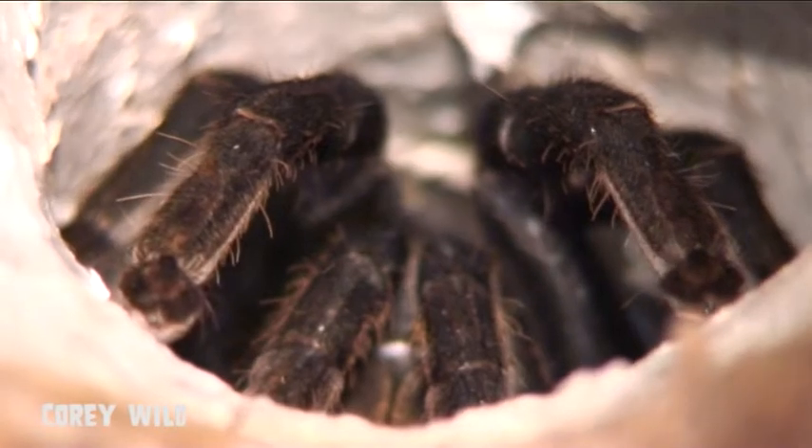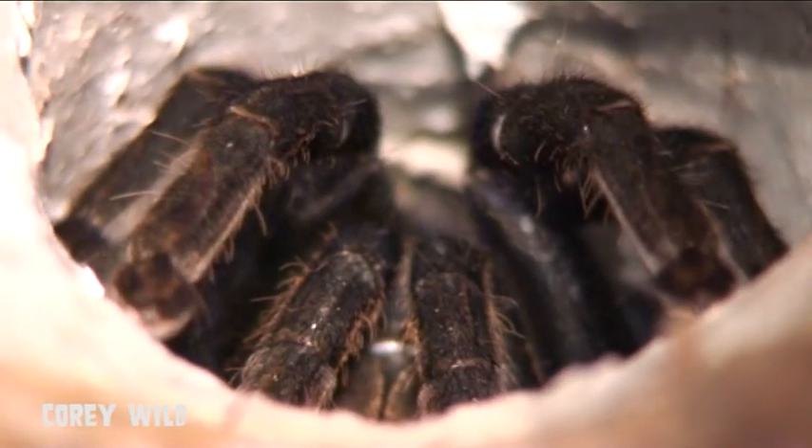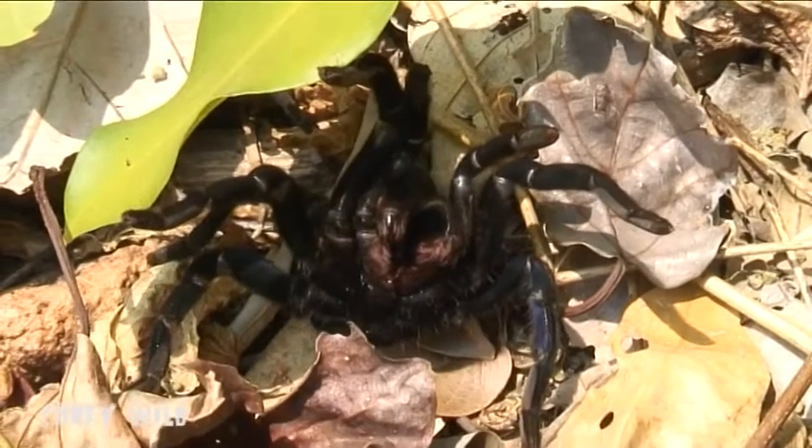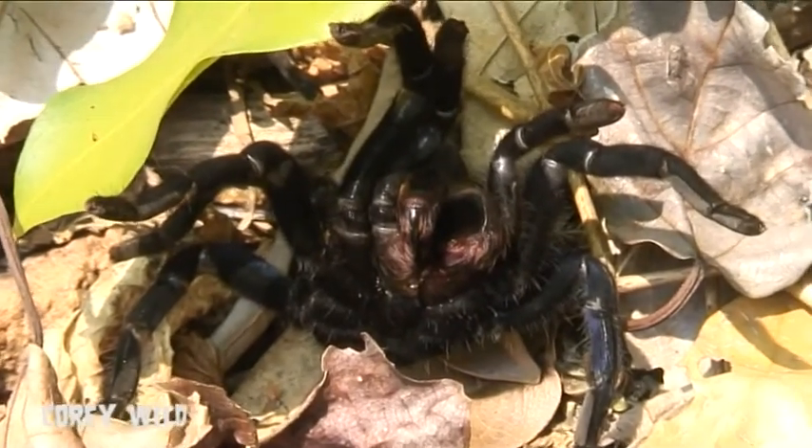Another interesting thing with tarantulas is they have retractable claws and suction pads, very similar to a gecko. So she can climb glass, trees, just about anything — using the claws for bark and the suction pads for more slippery surfaces.